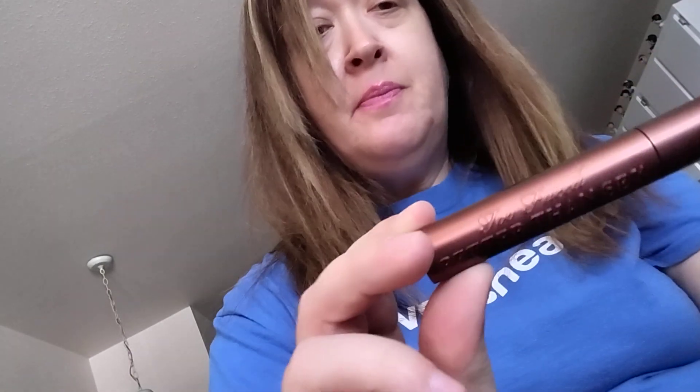Today I was at Ulta and I got this Better Than Sex mascara by Too Faced, and this is the chocolate kind. I don't recall hearing much about this really. So I got it for $14 and some change. So this is one I definitely will be trying.